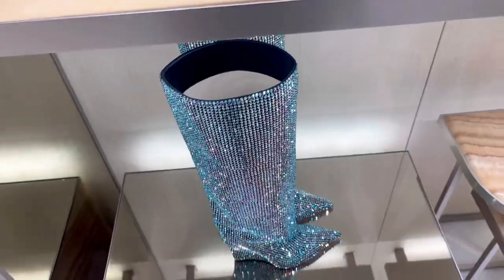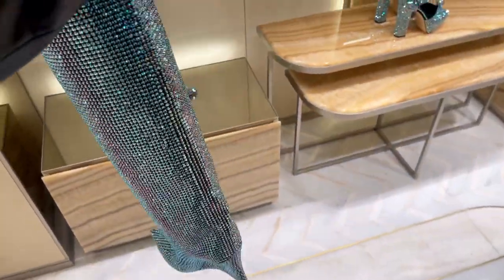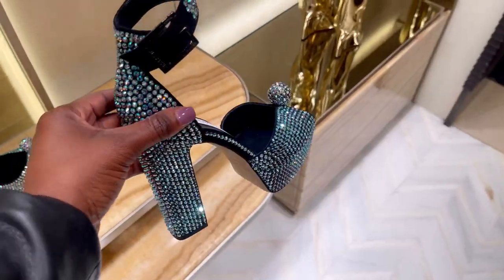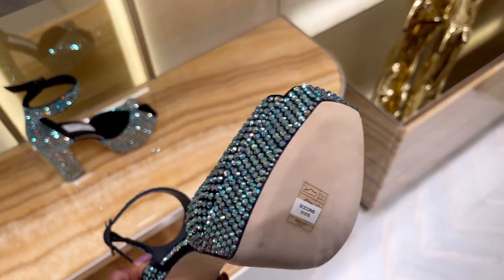This Jimmy Choo boot is so gorgeous — really good for a New Year's concert or Christmas party. They also had a platform heels version which I properly love as well. The price is really good too.